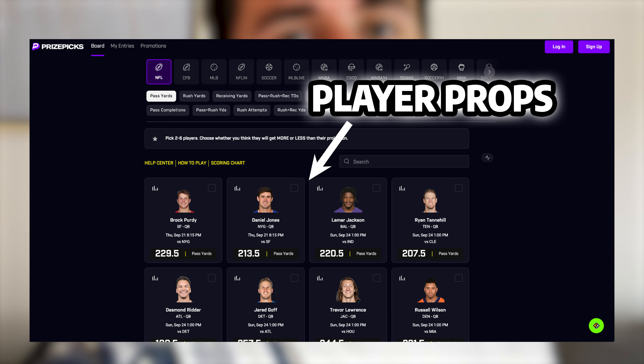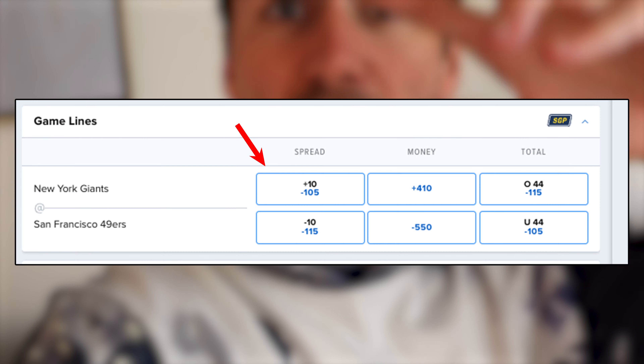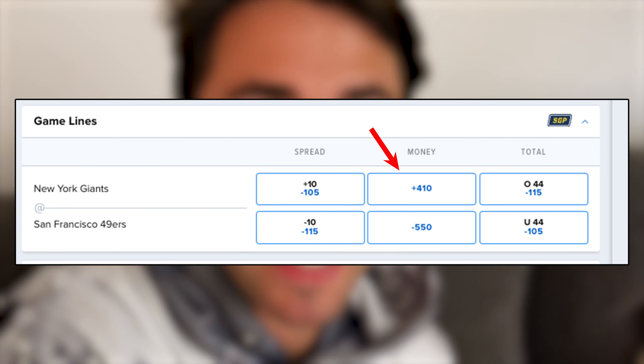What's up, guys? We're going to be going through PrizePicks, which is a gambling platform. It's a little unique, but I've had some good success on it — I'm up over $10,000 this year on PrizePicks. It works a little differently from a traditional sportsbook, but in this video I'm going to be breaking down everything you need to know about making money on PrizePicks. Let's get into it.